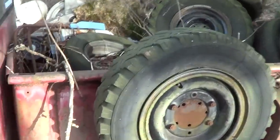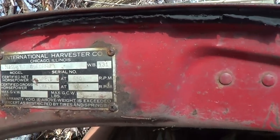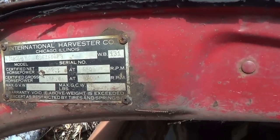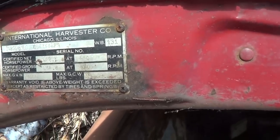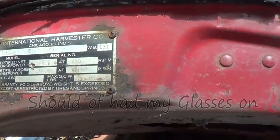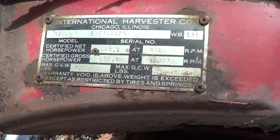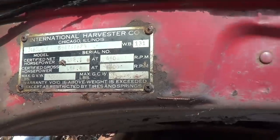The bed I believe is eight and a half foot, which is weird. It's only a — I don't know if you can see there — a 133 wheelbase, or a 131 inch wheelbase, I can't read. 142 horse certified net, and the gross is 164 it looks like.